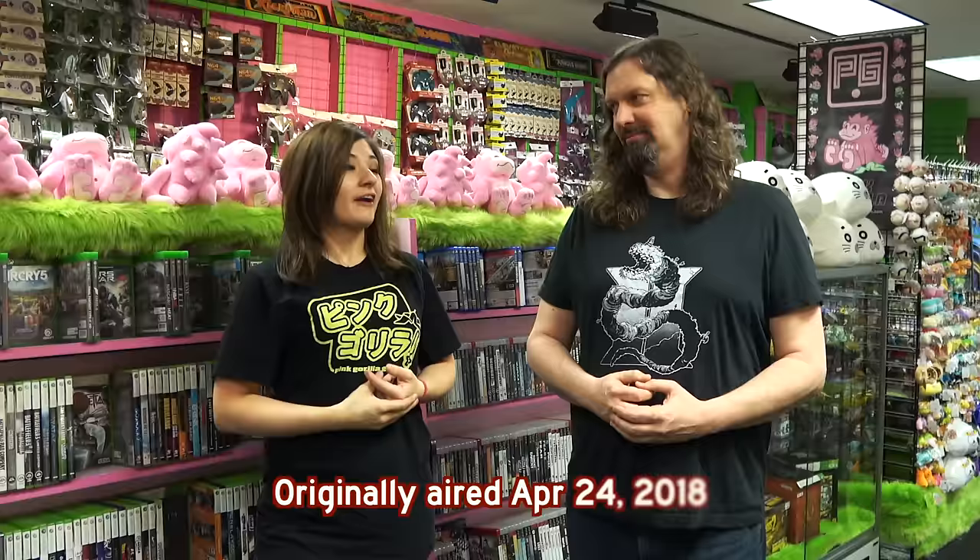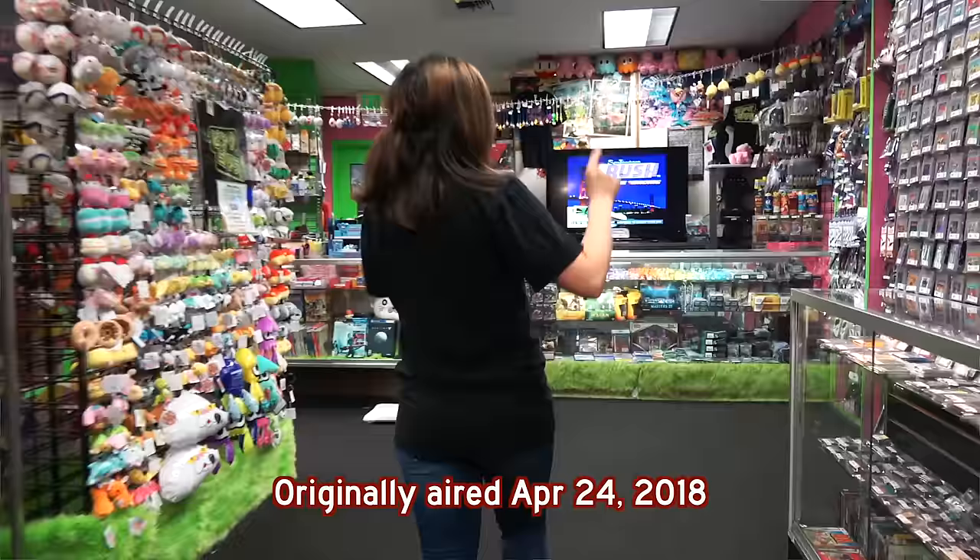Hey guys, Metal Jesus here, and I am back again with Kelsey. How's it going? Going great. So we are here in my store. I co-own Pink Gorilla Games, and you have been bugging me forever to do a tour of this store. I'm shy, so I've been hesitant to show it off, but here we are today. I'm going to give you guys a look around. We're located in Seattle, Washington, so if you're here, come on by. Let's take a look.